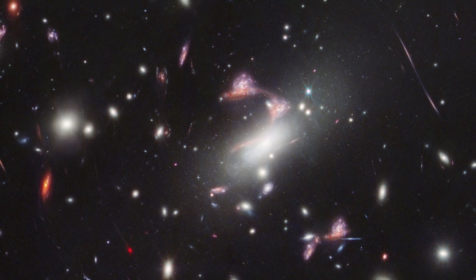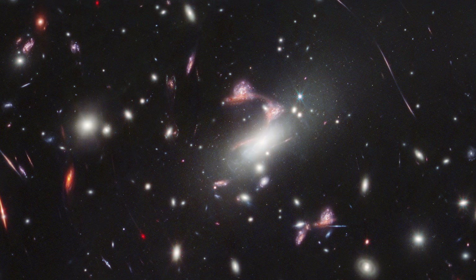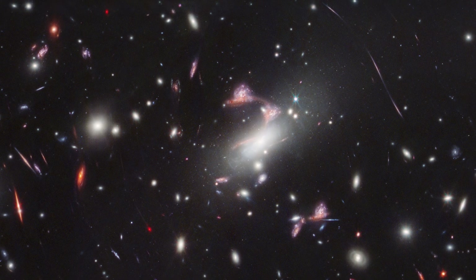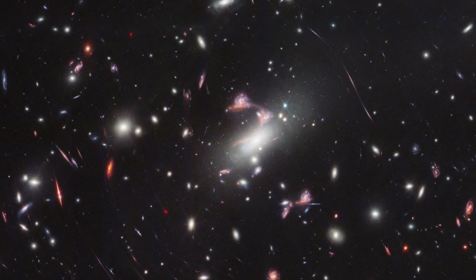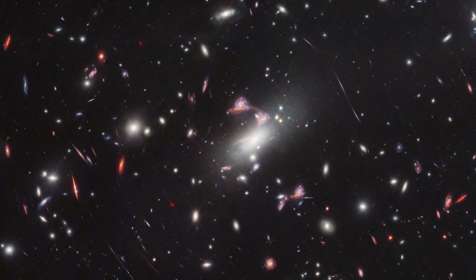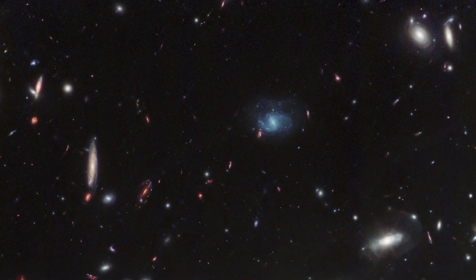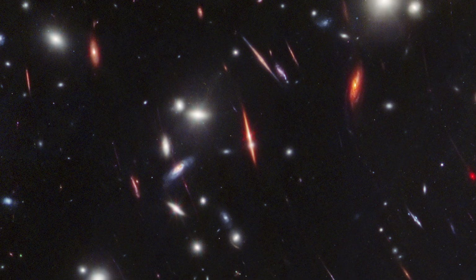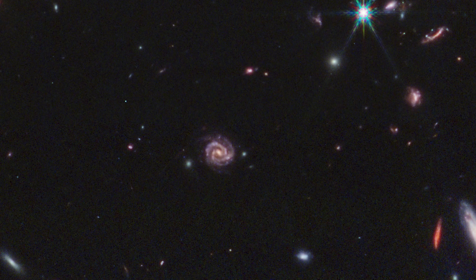As we zoom out from the question mark, take a moment to enjoy the incredible zoo of galaxies that we can see throughout this image. There are so many to try and take in, and they come in a huge variety of shapes and colours — from deep reds of distant colder galaxies all the way through to bright blue galaxies that are hot with new stars. I'm showing some of my favourites on screen now, but if you find something interesting I don't show here, please leave me a comment below.